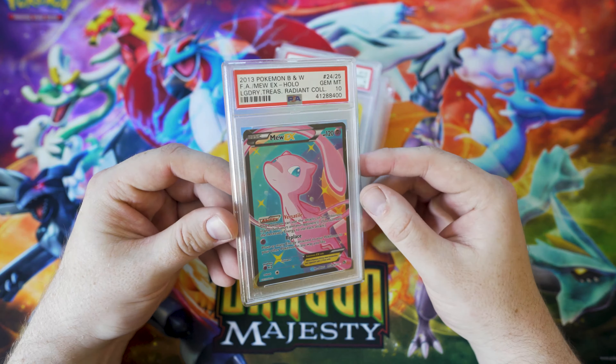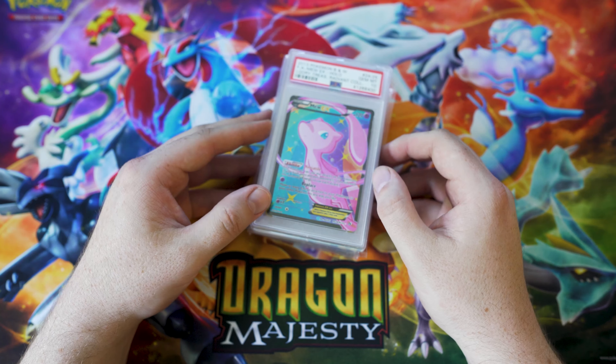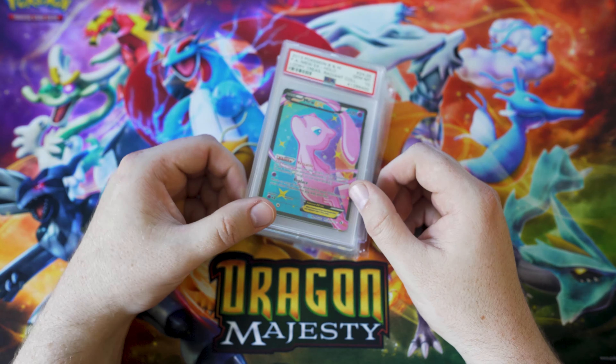Slabs, for those who don't know — this is something I didn't know when I first started getting back into it this year — are basically graded cards. That's what a slab is called: a plastic slab, which is kind of what people are referring to them as now.